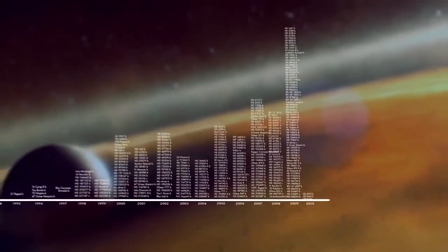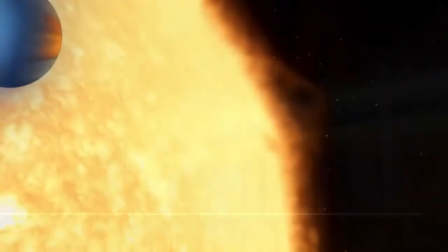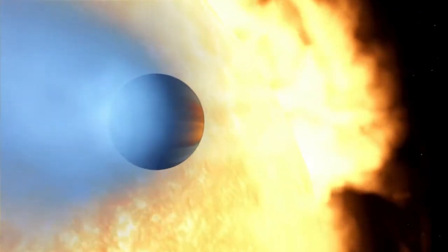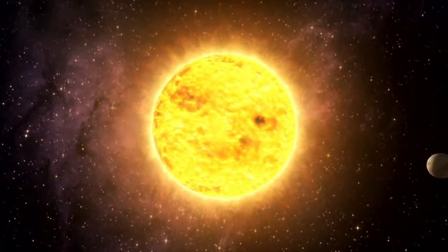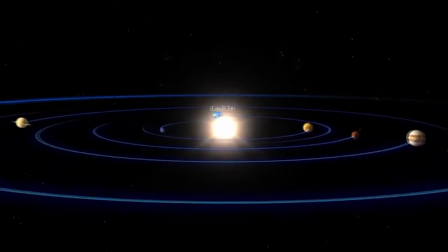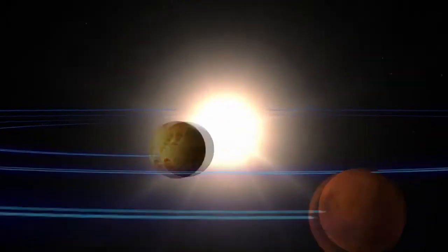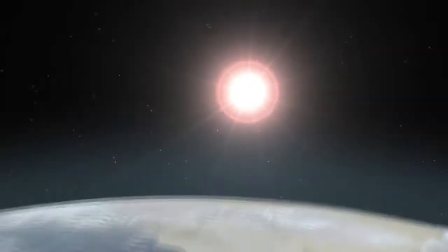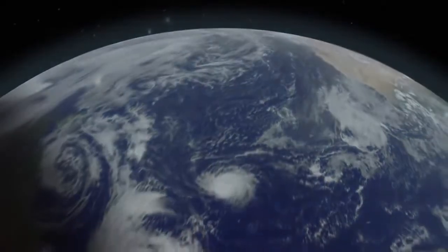astronomers are finding exoplanets just about everywhere, ranging from giant planets with masses much greater than Jupiter's to worlds only a few times more massive than Earth. But where do the planets we know best fit into the menagerie of worlds astronomers are finding? How did our solar system come to be the way it is? Why is Earth a balmy, water-rich world? And are there others like it elsewhere in the galaxy?